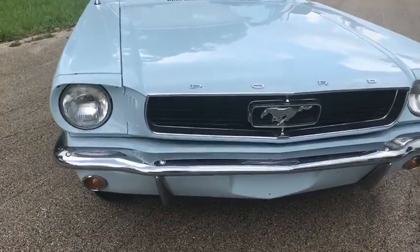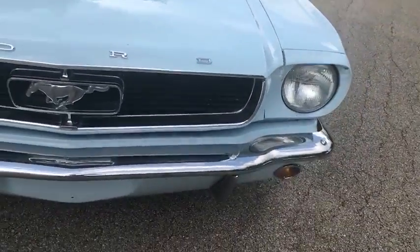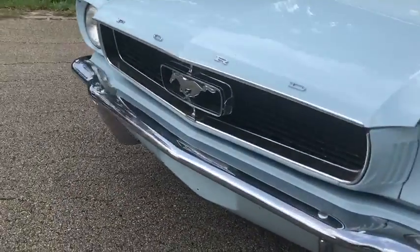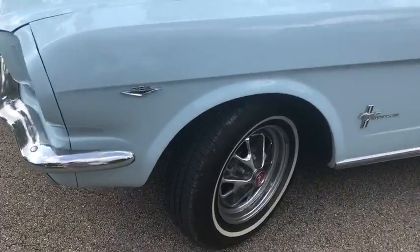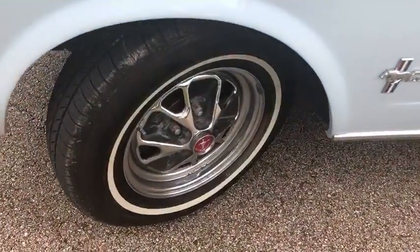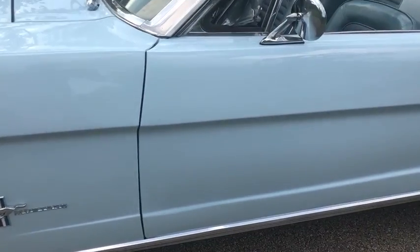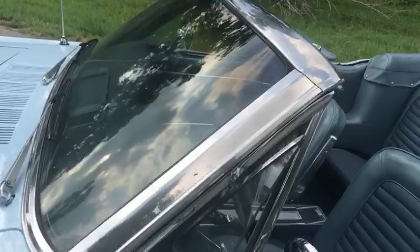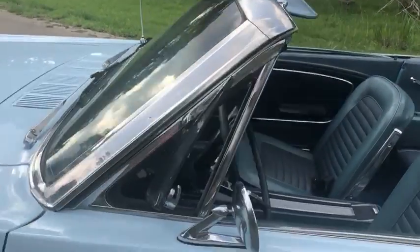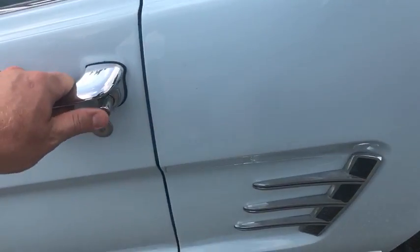I really don't see a thing wrong with the car. All the chrome and emblems and everything is just in excellent condition. There's not a bubble on the car anywhere. Fresh tires, like new, styled steel rims. You can see the gaps are just perfect all throughout. All the stainless and chrome is excellent.